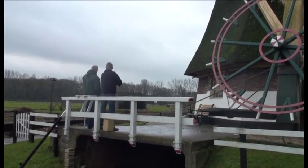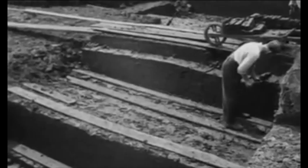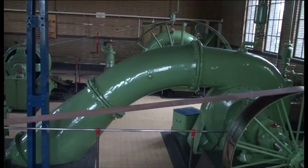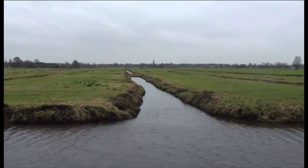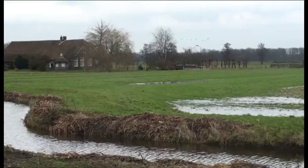A surprising story. Peat mining for fuel in past centuries has lowered the western part of the Netherlands. Windmills and later pumping engines were then needed to keep the areas dry. But this water extraction caused subsidence of the loose organic peat soil of the wetlands. With a new lower soil level, even further and deeper drainage became necessary.